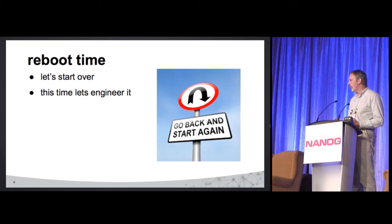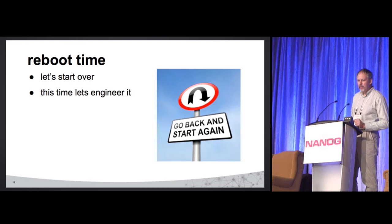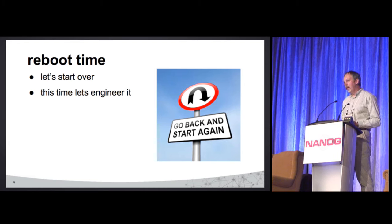So we kind of had to do a bit of a start over. I like to call what came before the BK — Before Carl time. So let's actually re-engineer it this time. What a concept.